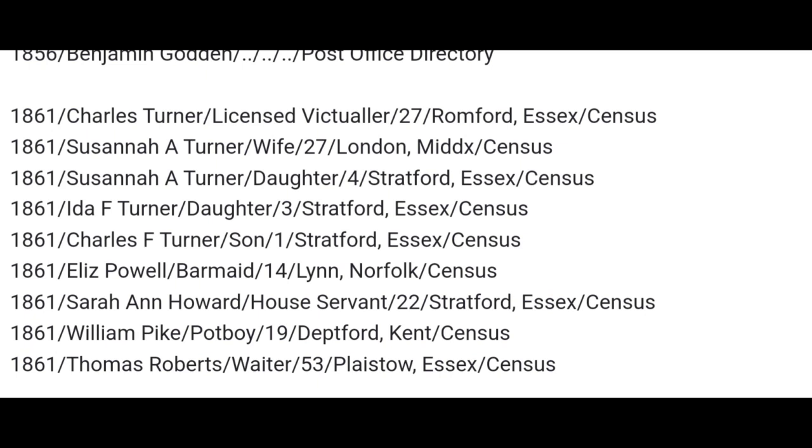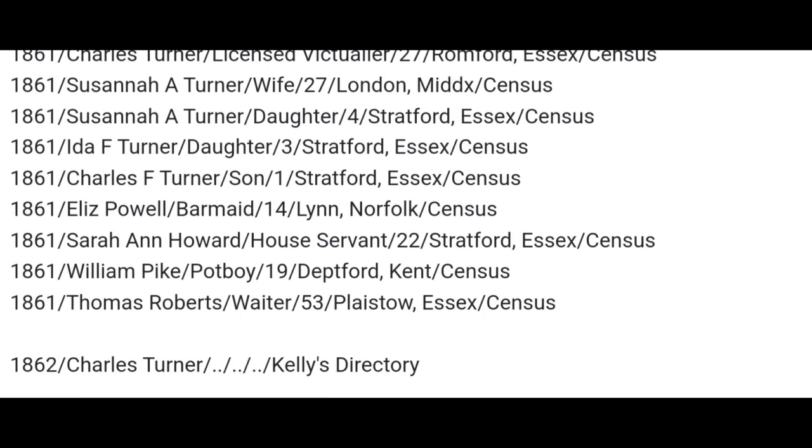Susanna A. Turner, daughter, aged 4, born in Stratford. Ida F. Turner, daughter, aged 3, born in Stratford. Charles F. Turner, son, aged 1, born in Stratford. Eliza Powell, barmaid, aged 14, born in Lynn, Norfolk. Sarah Ann Howard, house servant, aged 22, born in Stratford in Essex. William Pike, a pot boy, aged 19, born in Dartford, Kent. Thomas Roberts, a waiter, aged 53, born in Plasto. And you can see the coachman and groom have gone by now because the railways have taken off really well.